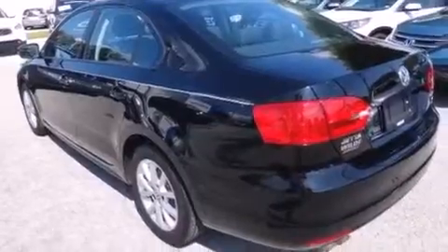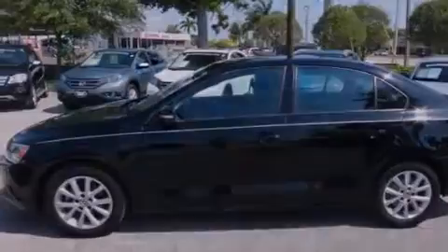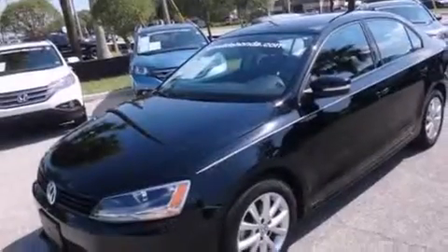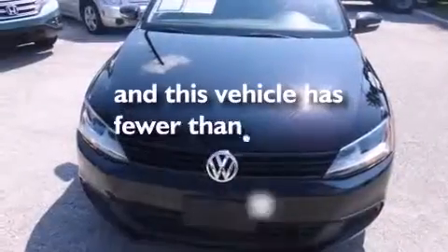A CD player, a driver airbag, rear seat child-proof door locks, a pass-through rear seat, full power accessories, a keyless entry system — and this vehicle has less than 38,000 miles.